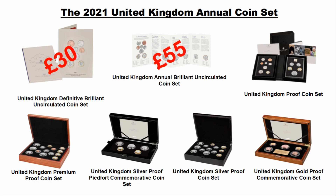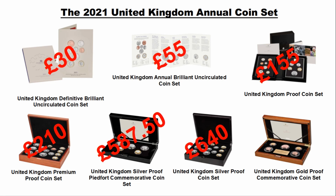Then we move over to the Proof coin set at £155, the Premium Proof coin set at £210. Then it starts to get pricier: the Silver Proof Piedfort Commemorative coin set at £587.50, the standard Silver Proof coin set at £640, and finally the Gold Proof Commemorative coin set for people with deep pockets at a whopping £7,100.